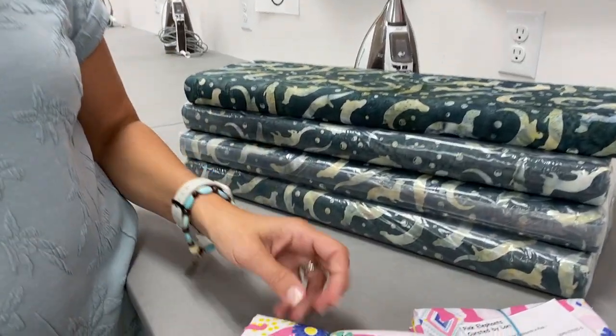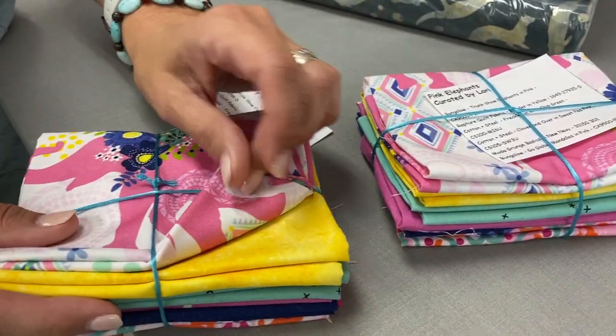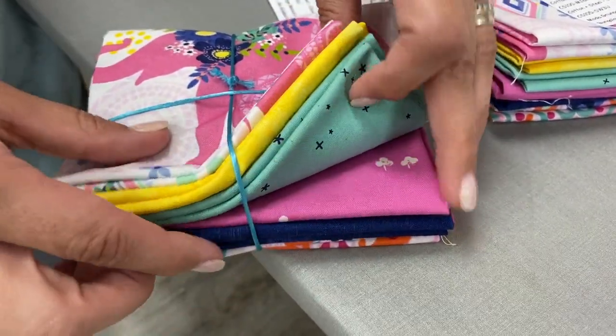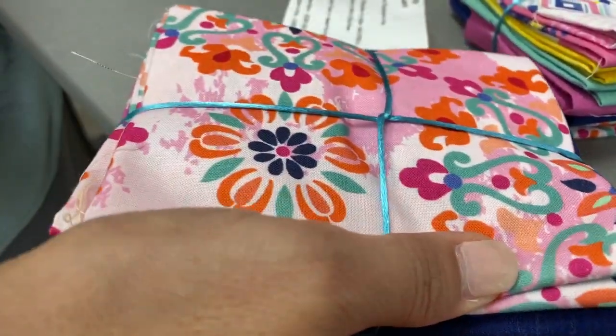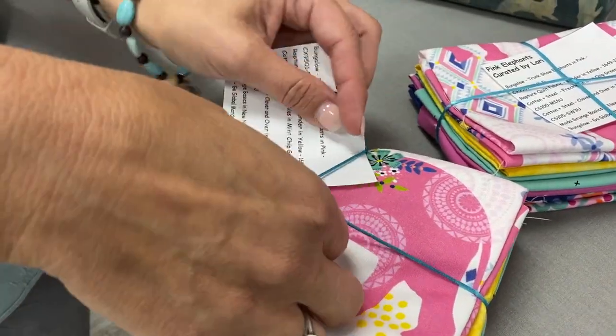It's Fat Quarter Friday! We have Pink Elephants, curated by Lori. There's an elephant right there on the front, and she found some great fabrics to go with it. There's Rapture — a cotton and steel print with little navy freckles — and a pink that's also a cotton and steel. Then we have Moda Grunge; I love the depth of color in that one. And then from that same collection there's Bungalow, Go Global, Mandalas, and Pink. That is Lori's Fat Quarter Friday collection. If you want to grab one of those fat quarter bundles, go online and look for Fat Quarter Frenzy, or come into the shop — they're right there by our front counter.